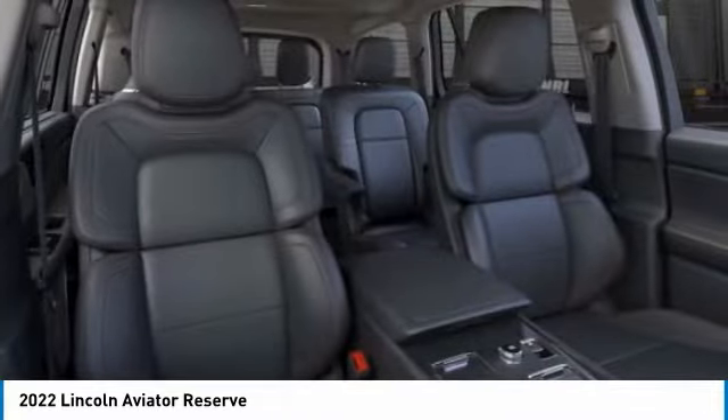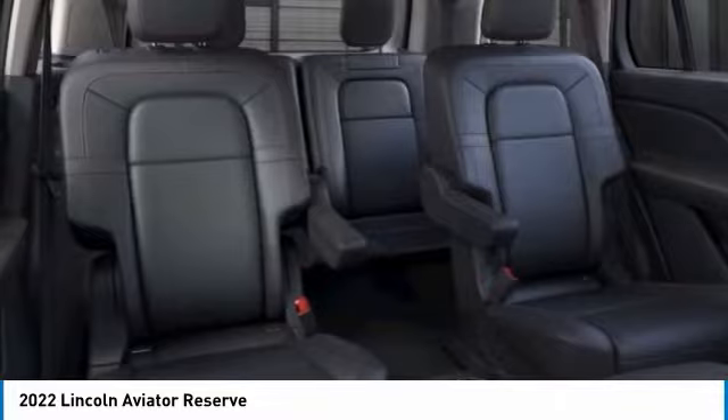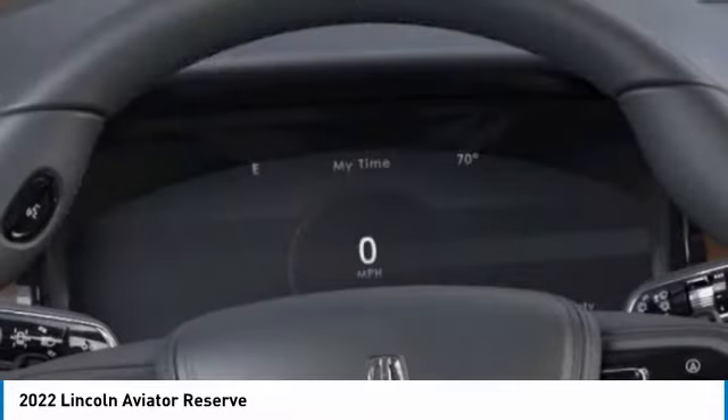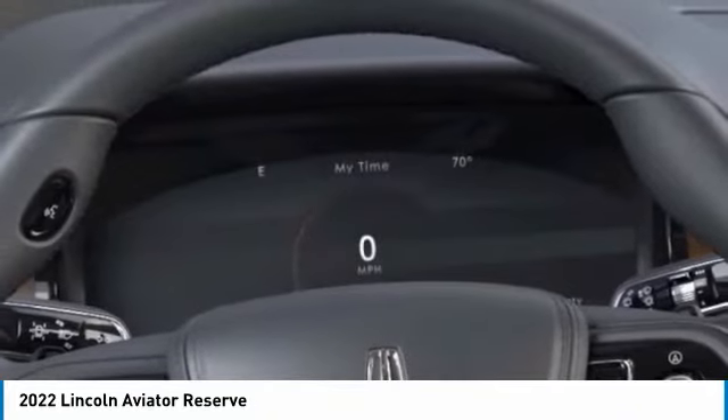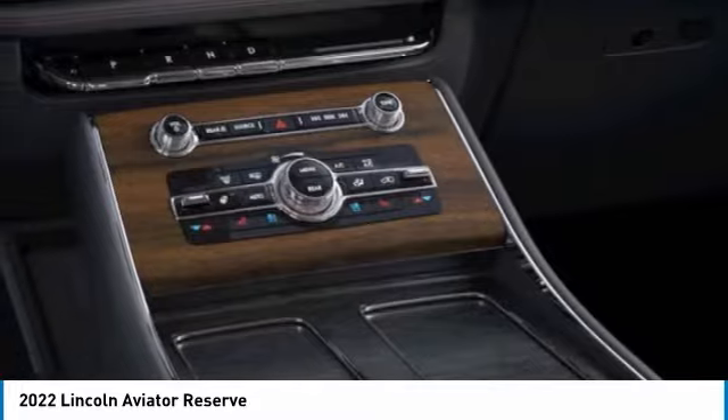This vehicle has less than 100 miles. Here are some of this vehicle's great options: turbocharged, panoramic roof, heated mirrors, all-wheel drive, aluminum wheels, rear spoiler, power lift gate, brake assist, daytime running lights, integrated turn signal mirrors.